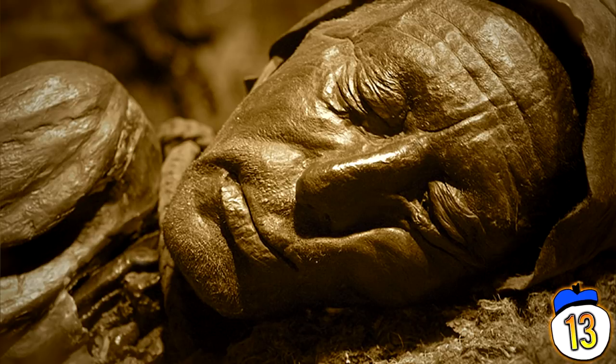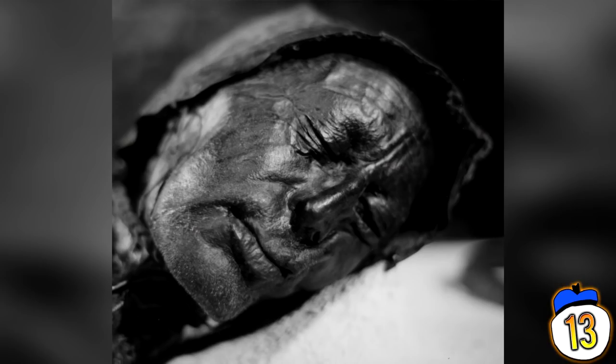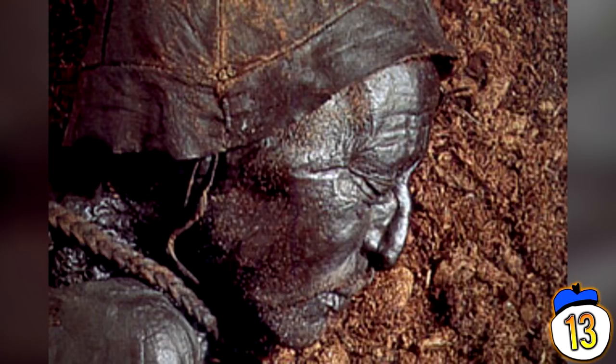This guy is known as a bog body — a body naturally preserved in a bog — who lived in the 4th century BC during the Iron Age. In 1950 he was found buried in the Jutland Peninsula, Denmark, with a head and face so well preserved that it was thought to be a recent murder victim. Instead, we find out he died over 1500 years ago, hanged by a rope with marks still visible around his neck.